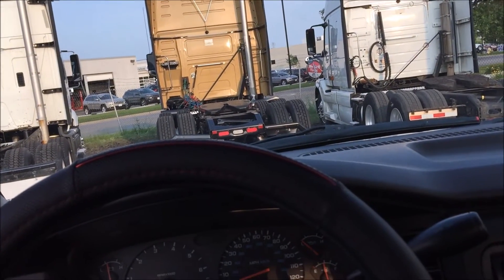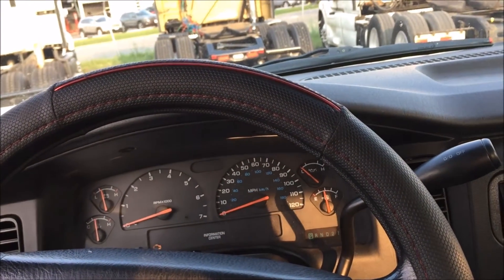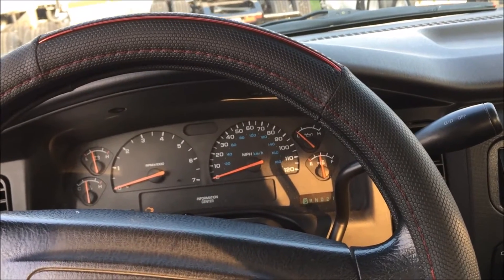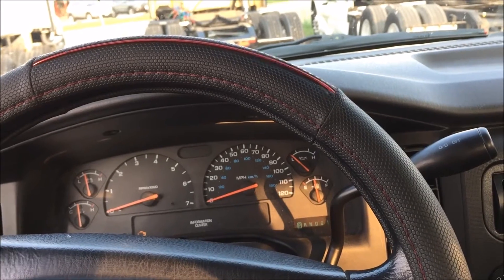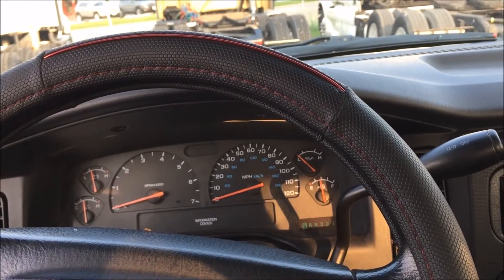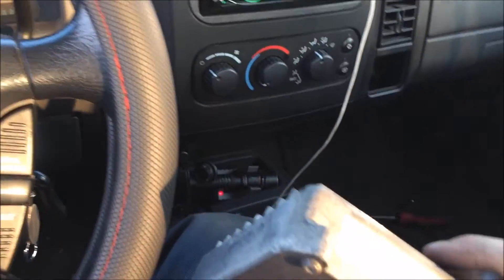Essentially what this is: you're using a Jeep PCM in your Dodge. For some reason Dodge cannot program a Jeep PCM and Dodge did not come out with an update for this, but Jeep did. So from what I was reading, you can get a '01 Jeep Grand Cherokee PCM — that one might have to be flashed — otherwise you can get a '02 Jeep Grand Cherokee PCM with part number 56044574AC, and that's been proven to work, as well as the '03 to '04 Jeep Grand Cherokee TCMs.